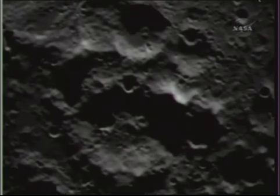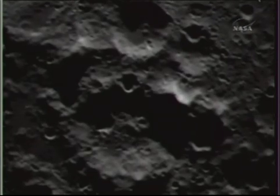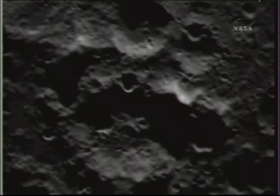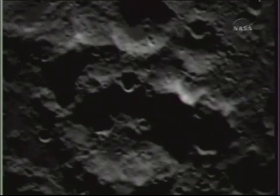We should be looking for some signs of the impact on the leftmost part of — standing by with mid-infrared changes — the left side of the shadow, right below the dimpled crater on the larger crater rim. Flight, this is science. Make the rate changes: MIR-1, 1 hertz; MIR-2, 0.1 hertz. Copy science.